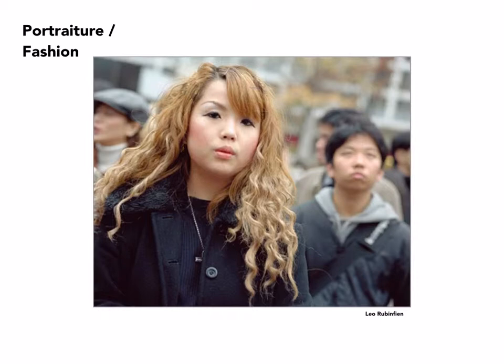Leo Rubinfine has photographed extensively in the Far East and has made environmental portraiture of people in everyday life in the city streets.